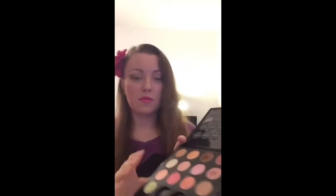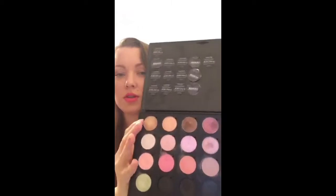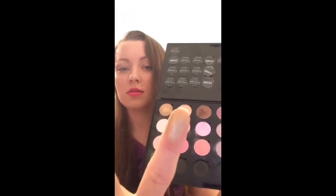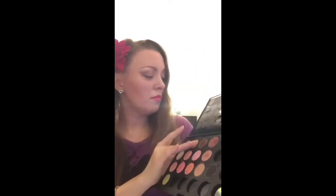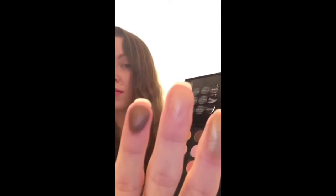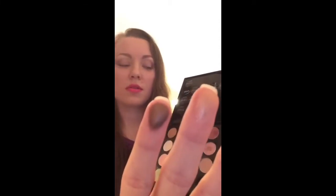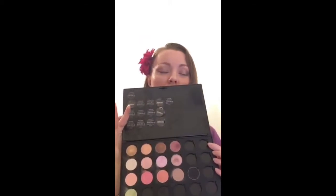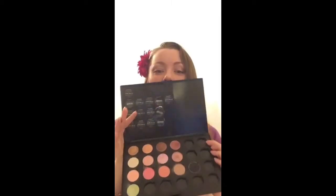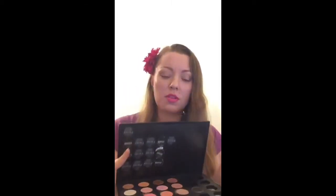My favorite Mastaev eyeshadows are those with a pearl satin finish. Let me show you a couple — this one is All Gold. Right here we have Desert Pink, and Bird. They look beautiful. As I said, 61 shades are available, all permanent. A single eyeshadow retails for $13.